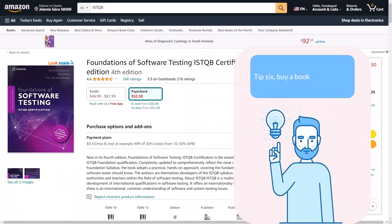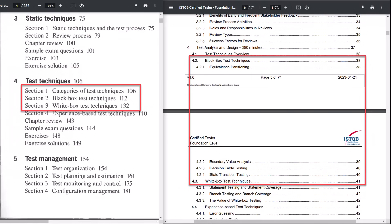The last tip is to buy the book created by the authors of the exam. Unfortunately, there is still no book on preparation for the latest version 4.0 2023 — we think it will appear in the coming months. The book is useful because it contains 10 times more information than in the syllabus, and the information is better presented with pictures, diagrams, and explanations. For topics where the syllabus has only 2–3 pages, the book has 20 pages. But the book is expensive, so it depends on your financial capabilities.